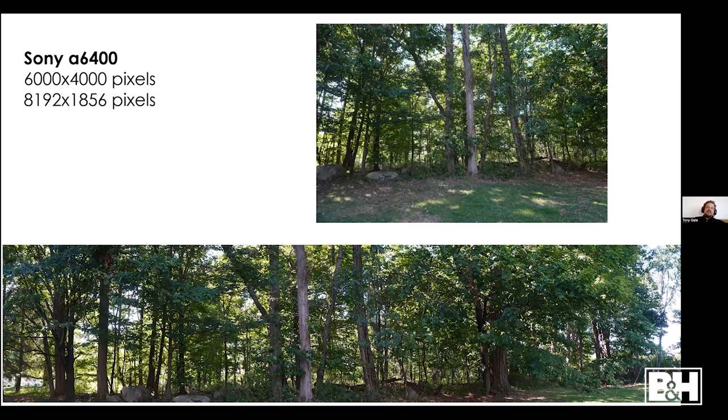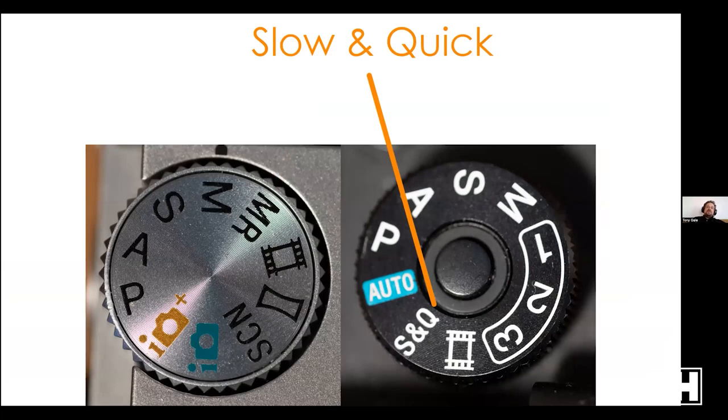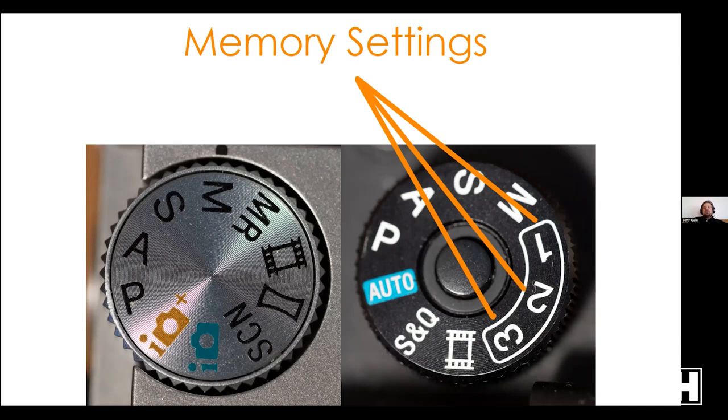On a Sony Alpha 6400 a typical picture is 6000x4000 pixels, while a Sweep Panorama in this instance was 8192x1856 — about 25% wider. Sweep Panorama is cool but limits you to JPEG only; you can't do a raw Sweep Panorama. You also have a Memory Recall setting where you save certain configurations and it automatically brings those settings back.